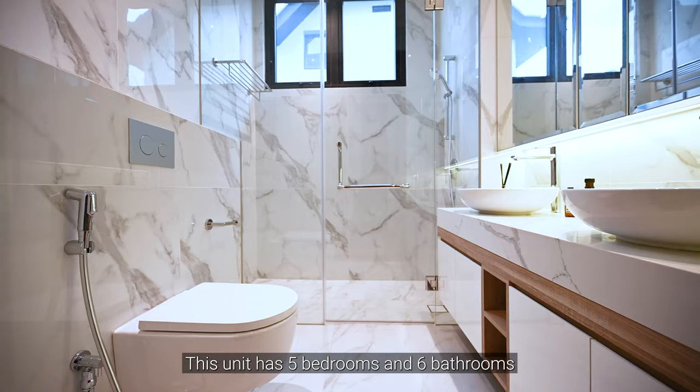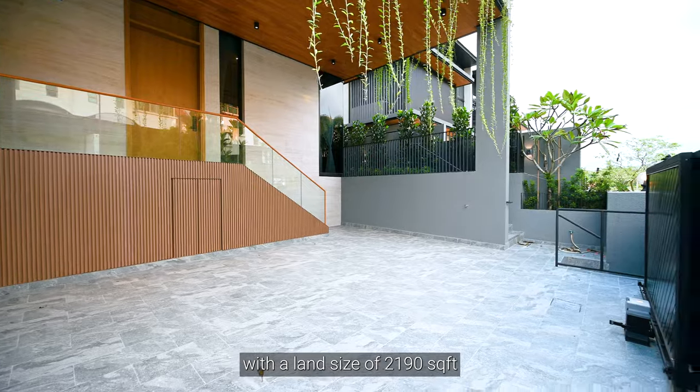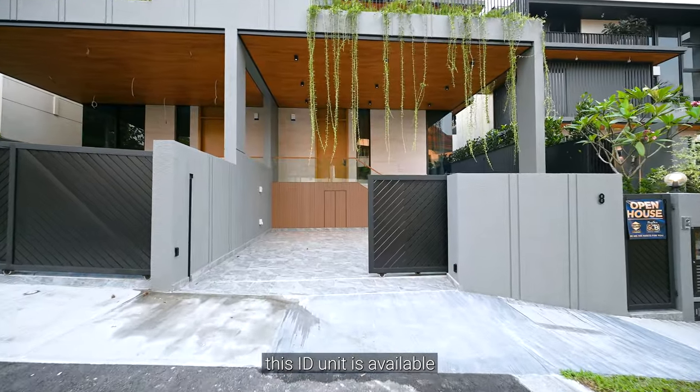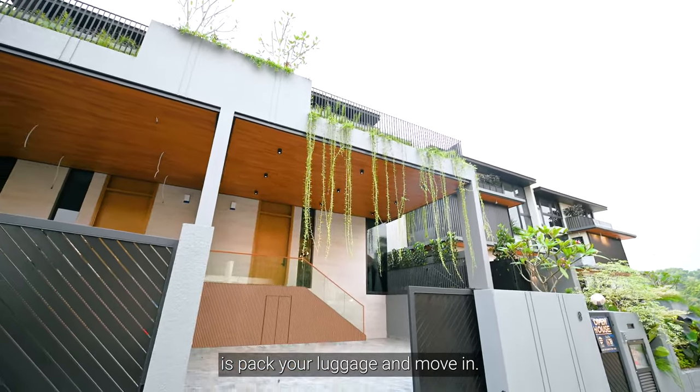This unit has five bedrooms and six bathrooms with a land size of 2,190 square feet and a build-up space of 3,642 square feet. What's more, this ID unit is available for sale complete with finishing, so all you need to do is pack your luggage and move in.